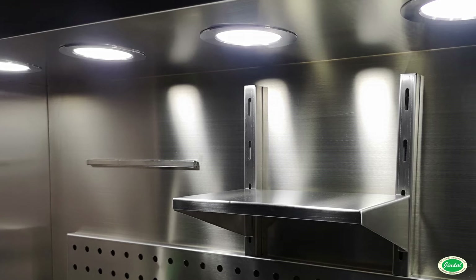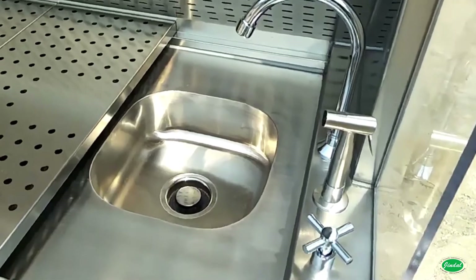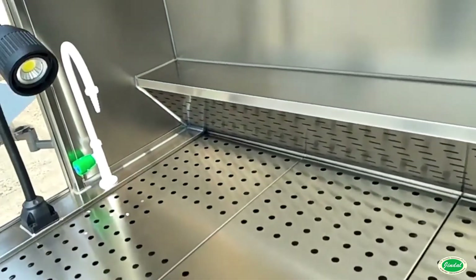Optional accessories ensure each workstation is customized to individual grossing practices. It is also designed with an optional integrated gross photography system to document specimens.